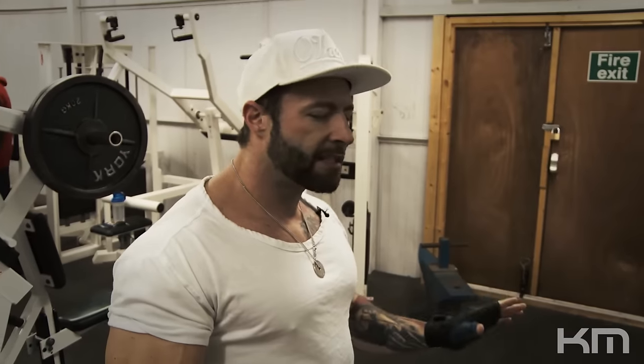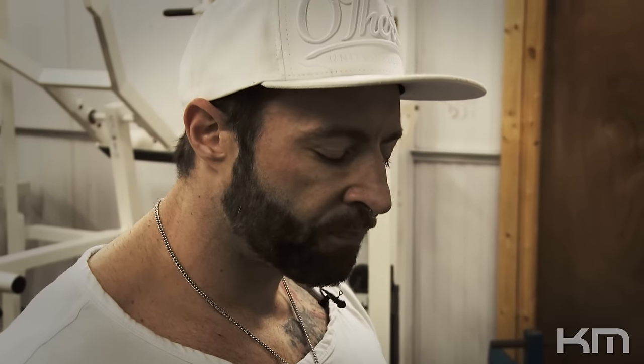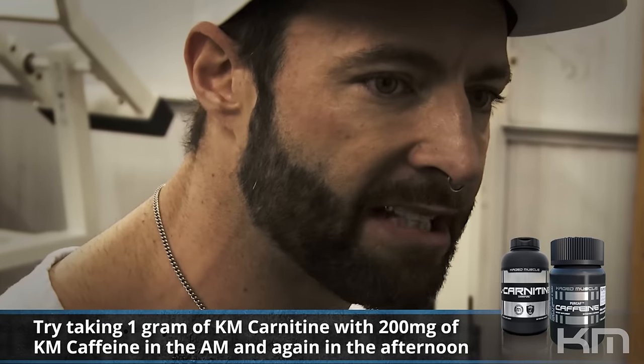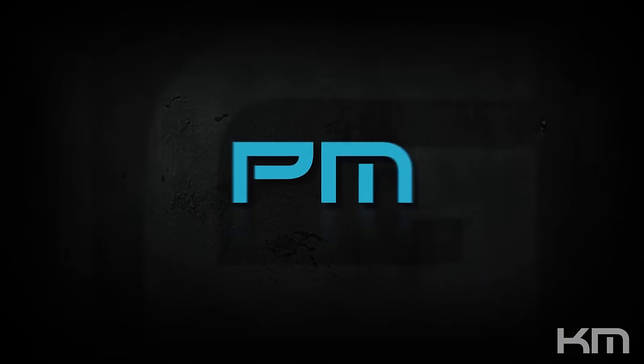That's it — our last delts and triceps workout for this week. Finished strong. Now we have a post-workout shake that also doubles as a pre-cardio shake: recovery amino acids including glutamine, citrulline, and whey protein. We also take our pre-cardio supplement to make sure we're utilizing fat as fuel for the cardio session ahead.